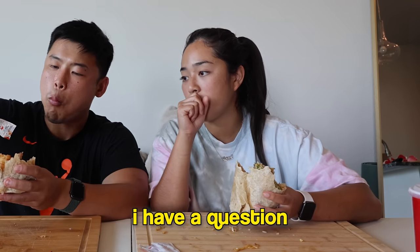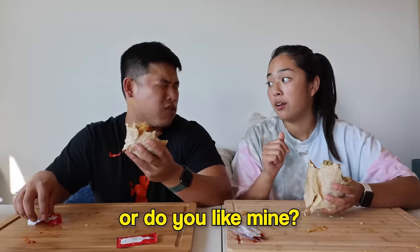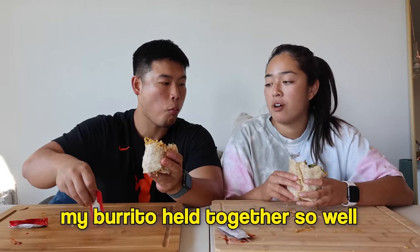One asks: do you prefer Panda Express's honey walnut shrimp or mine? The answer is theirs, of course — though they're different because Panda uses wet batter while they're using dry batter. Their burritos held together really well.